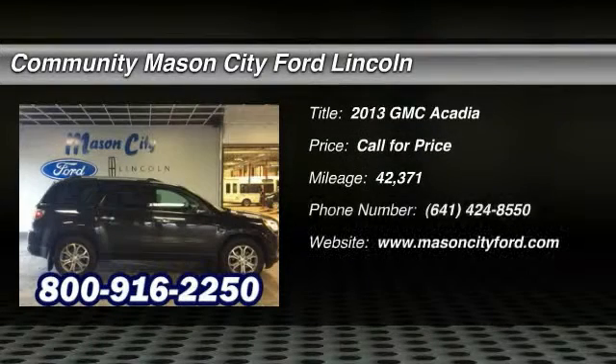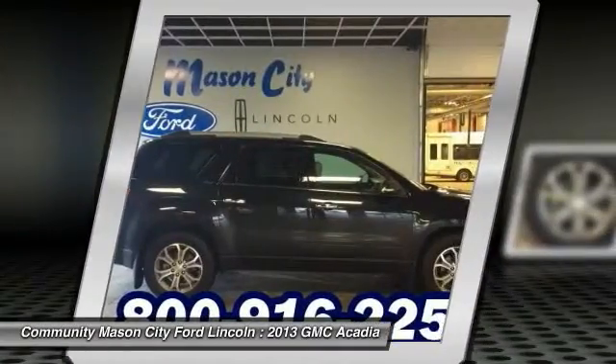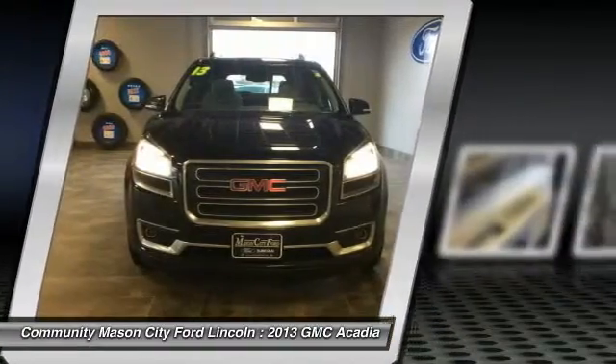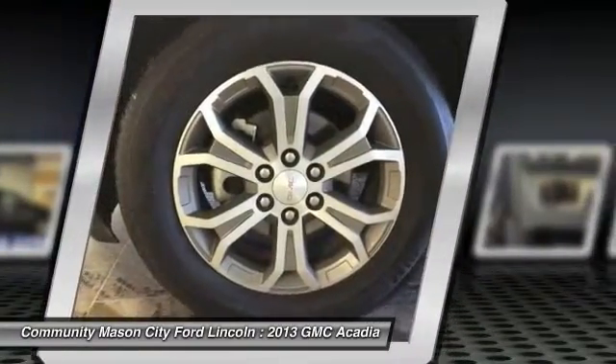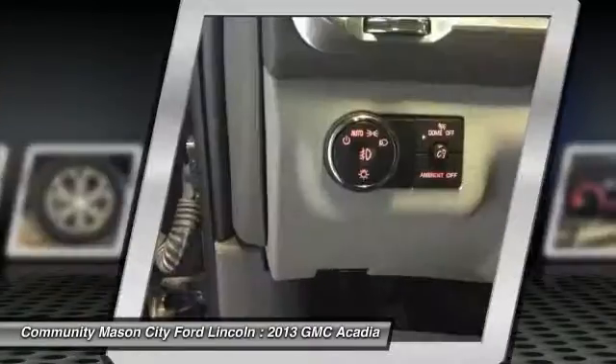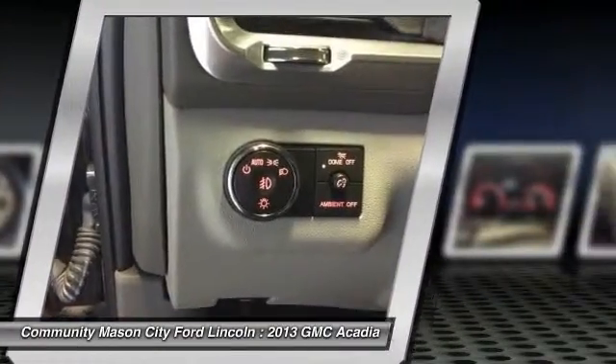The 2013 GMC Acadia. The GMC Acadia is great capability coupled with exceptional safety, offering better highway fuel economy than any other eight-passenger SUV. Advanced technology and thoughtful ergonomics — the Acadia is a premium utility that rejects compromise.